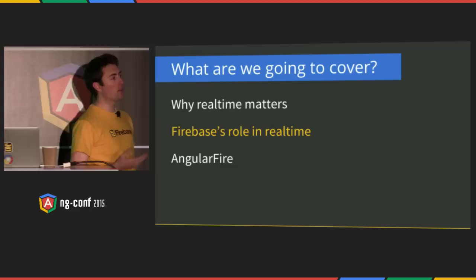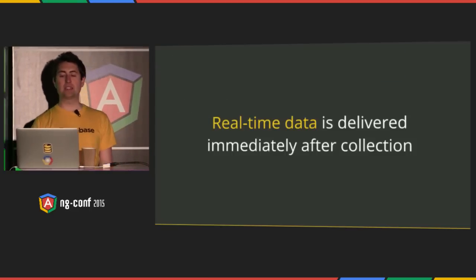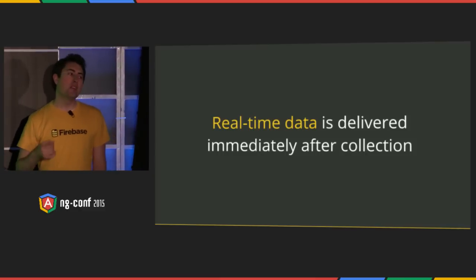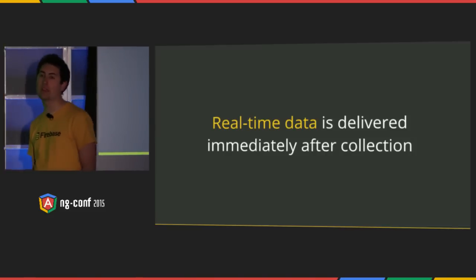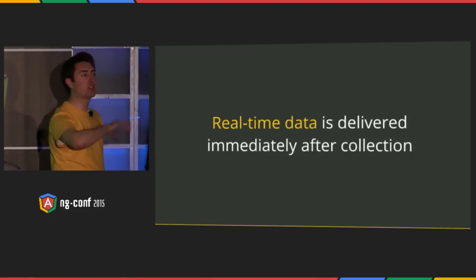Let's all get on the same page about real-time data. Real-time data is data that is delivered immediately after collection. So in the context of the web, this is typically when a server pushes data down to a client, modifies a view, and it's updated without the user having to do anything. That data can come from other clients, other servers, APIs, sensors, you name it. But this notion of the server pushing data to a client wasn't around when the web actually started.